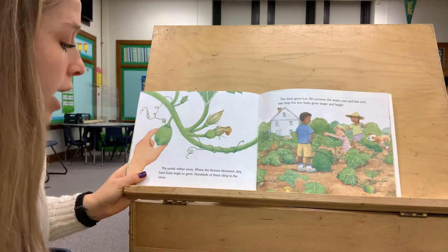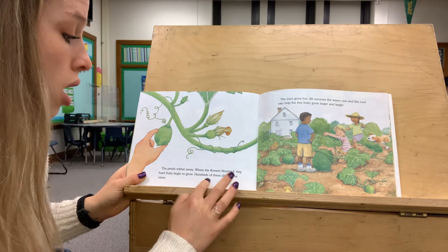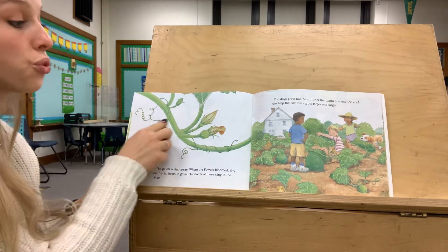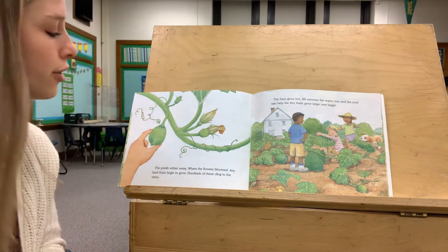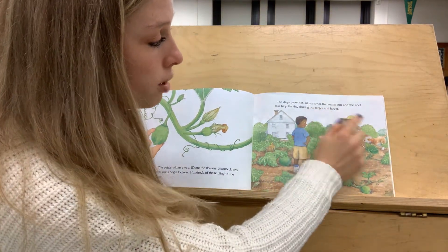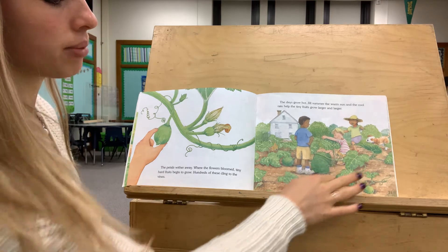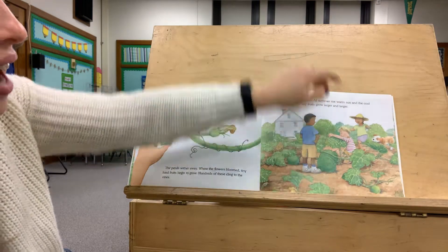The petals wither away where the flowers bloomed, and tiny hard fruits begin to grow. Hundreds of bees cling to the vines. This pumpkin is green right now — it doesn't really look like a pumpkin; you normally see orange pumpkins. The days grow hot all summer, and the warm sun and cool rain help the tiny fruits to grow larger and larger. They're still green pumpkins — they look a little bit more rounded, but they are not yet orange.